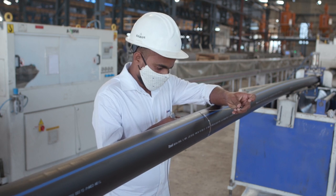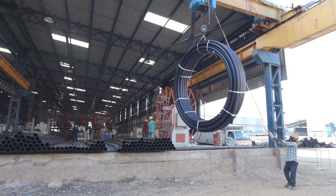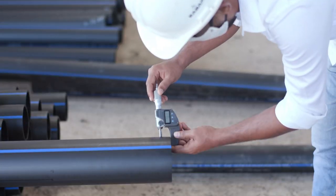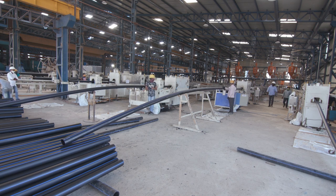These pipes are highly flexible and can bend without breaking, making them ideal for use in areas with changing soil conditions or seismic activity. They are also highly resistant to corrosion and chemical damage, making them reliable for applications in harsh environments.